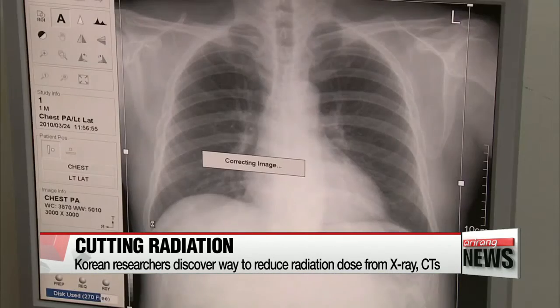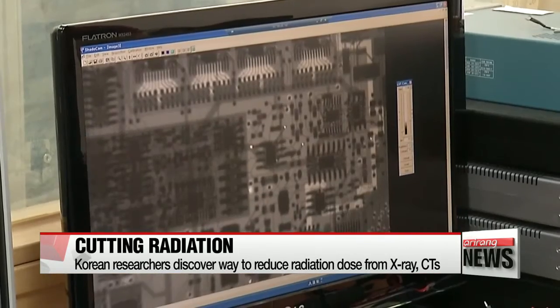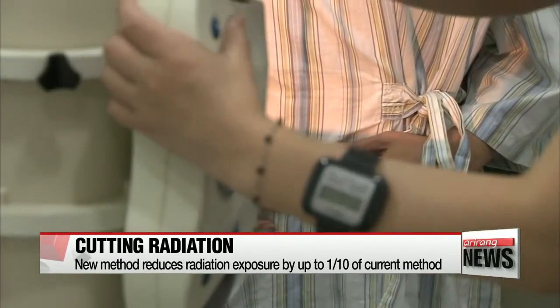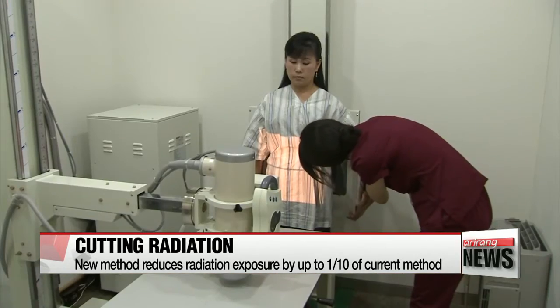Now a team of Korean researchers has developed a new imaging method that's expected to allay such concerns. With the current method, radiation is emitted when the x-ray machine lights up, but the filament in the x-ray tubes leaves behind an unnecessary amount of radiation and increases exposure.